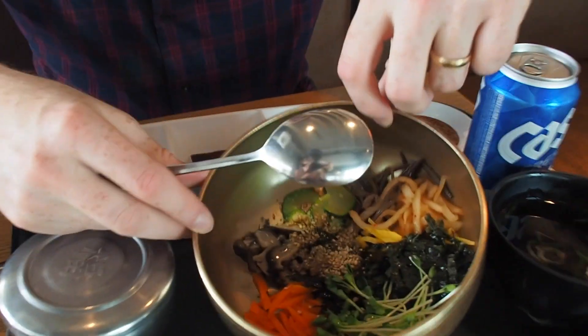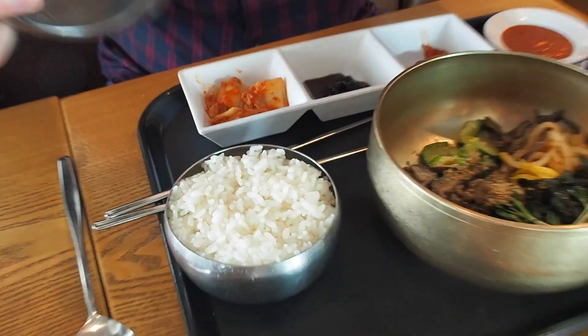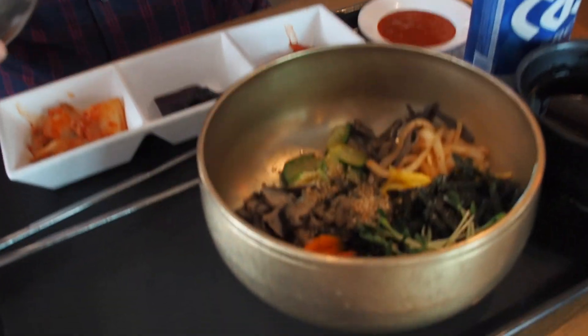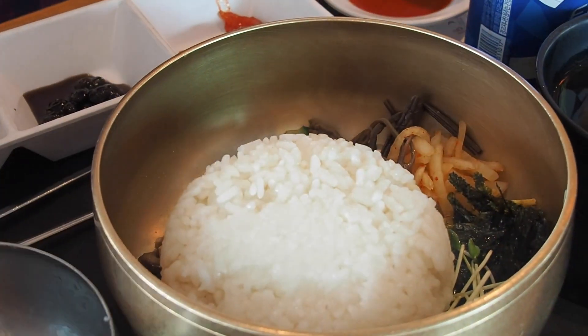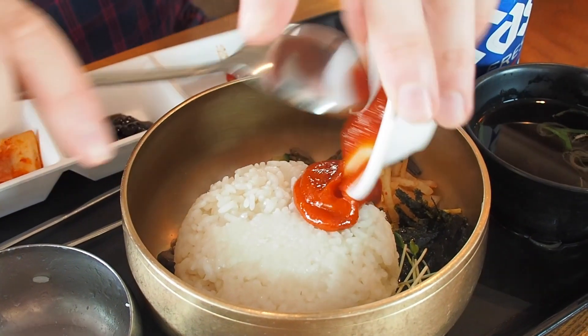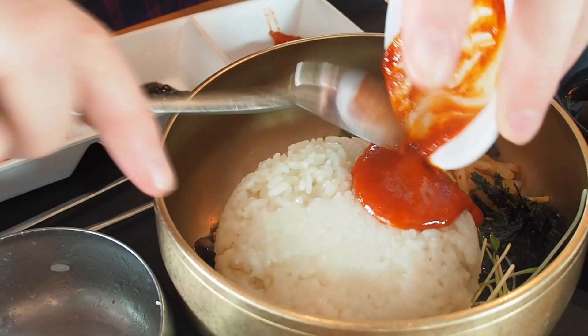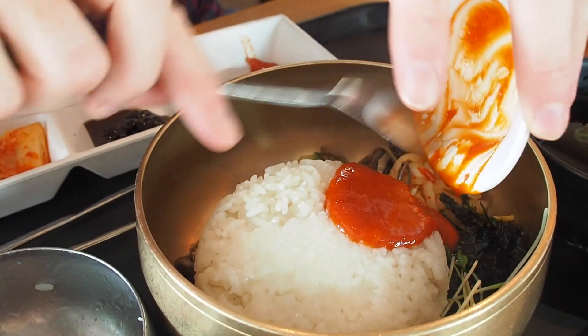My bibimbap is here and this is one of my favorite Korean dishes — I absolutely love it. It's basically mixed vegetables with rice and red pepper paste. What's cool about this one is you get to mix it yourself. You can see all the veggies in there. I'm flopping the rice in and pouring all of the gochujang sauce — the red pepper paste — and now it's going to be a mixing marathon.